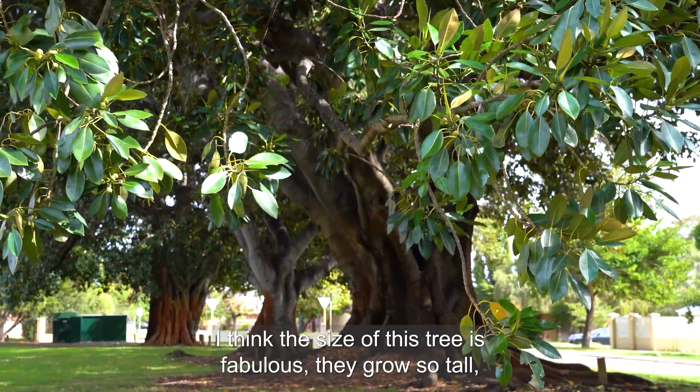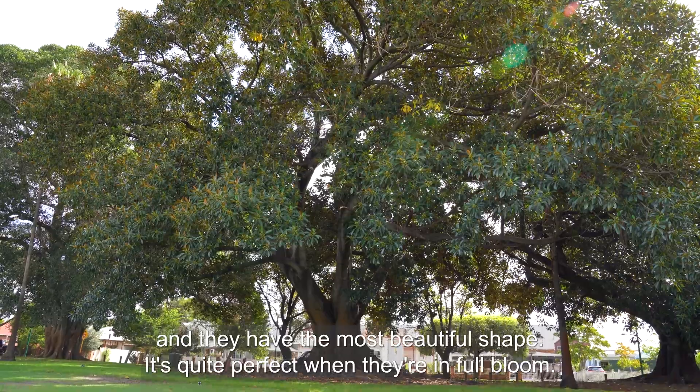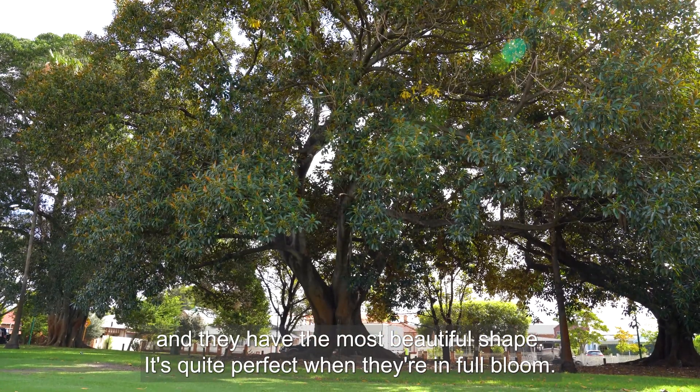I think the size of this tree is fabulous. They grow so tall and they have the most beautiful shape. It's quite perfect when they're in full bloom.